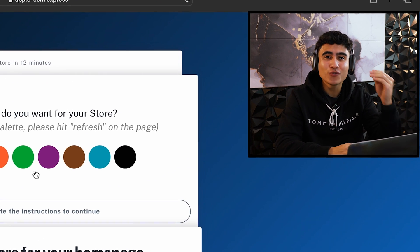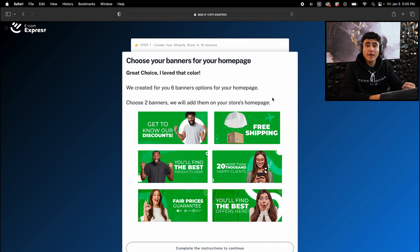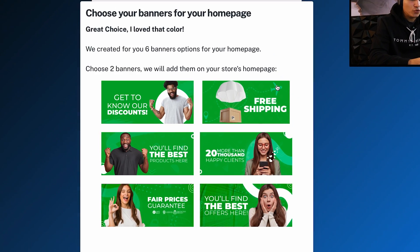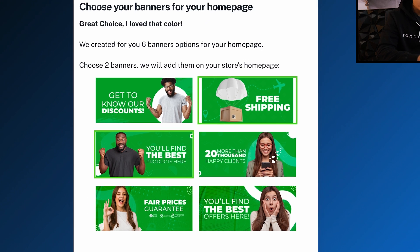The first thing inside the AI Store Builder is you have to pick your store color. For this store, we're going to go with green and hit done. Now it's the part where we pick the banners for our homepage. We're going to go with the free shipping option and also 'you'll find the best products here,' and then hit done.